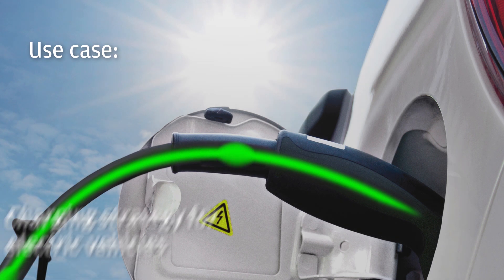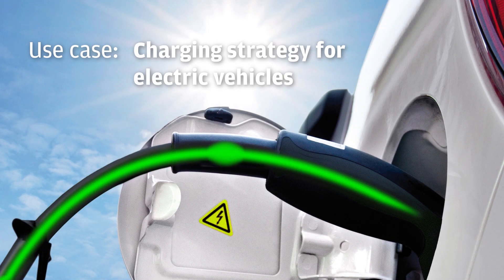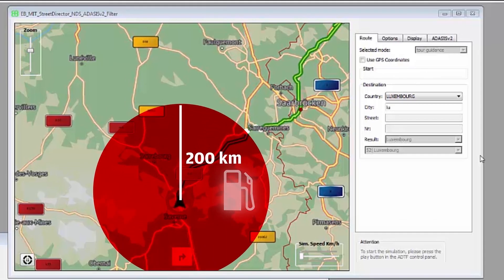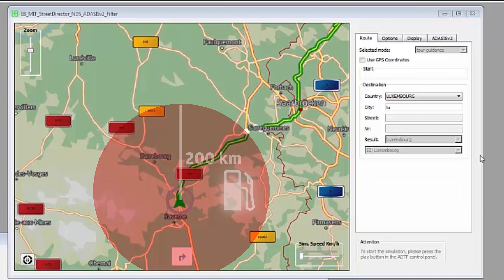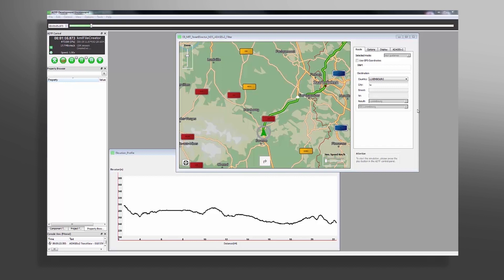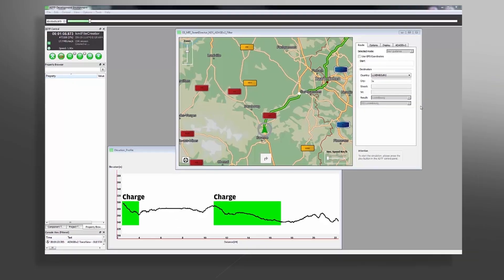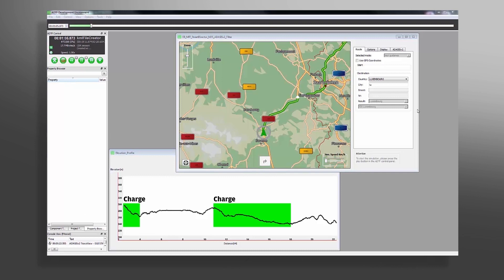Another example – Charging Strategy for Electric Vehicles. Electric vehicles can display their range on a single charge, and drivers must plan their routes so they can charge the vehicle in due time. E.B. Robinos Predictor can learn information about the elevation profile of the road network through the combination of slope information from the maps and the car's settings. This information can form the basis of a charging strategy.